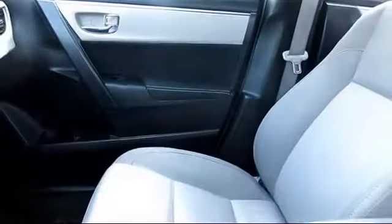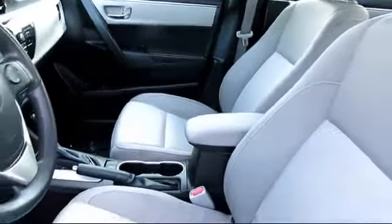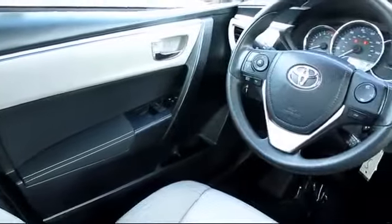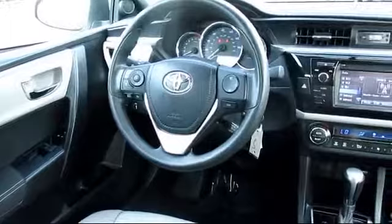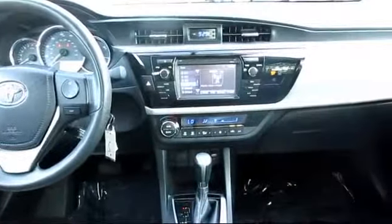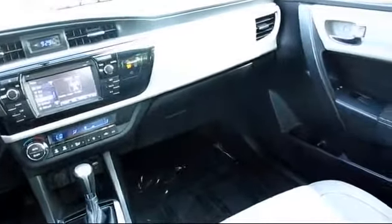Every Toyota certified vehicle goes through a 160-point quality assurance inspection by Toyota factory trained technicians, and includes a 12-month, 12,000-mile limited comprehensive warranty. You also get a 7-year, 100,000-mile limited powertrain warranty from the original date of first use when sold as new. Additional benefits include one-year roadside assistance, Carfax Vehicle History Report, and more.